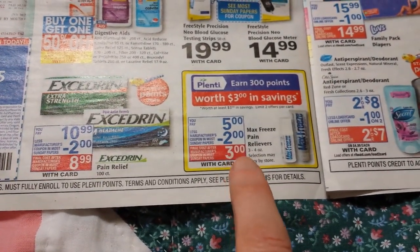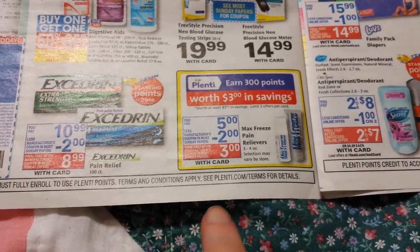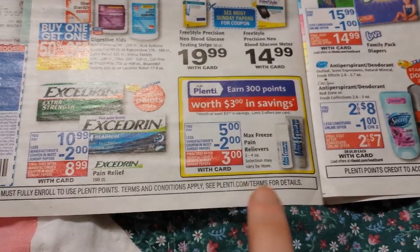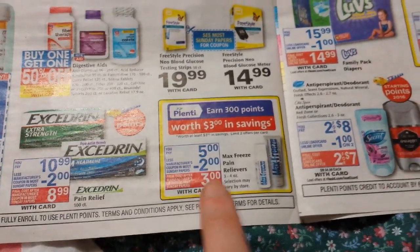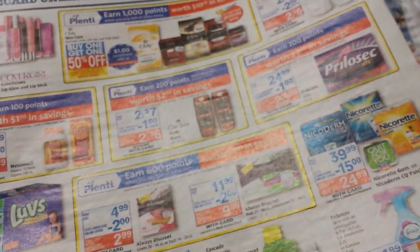Max Freeze is $5 with a $2 coupon in most Sunday papers, and then you get 300 points back, so that would make it free. I don't know if it's part of Starting Points or not — I'll look and see if it's tagged at the store tomorrow. But the preview list I looked at didn't show where we're getting that $2 coupon, so we'll see if it actually shows up in the inserts.